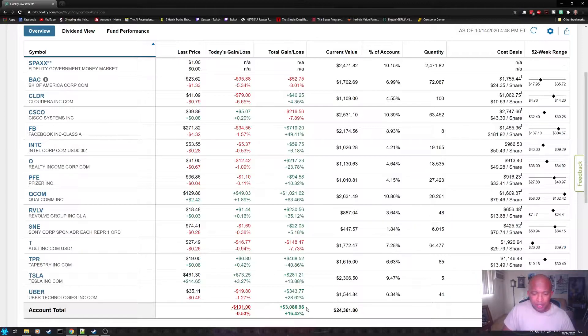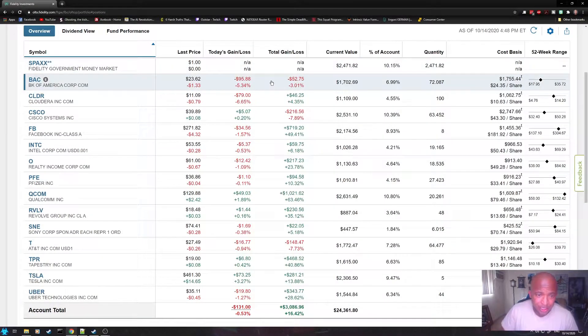We are up 16.42%. I have made no moves in the market this week, as my goal right now is to hoard cash and wait for downturns in the market. Now, on to the topic at hand — Fidelity actually has a very robust stock research tool.